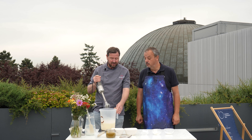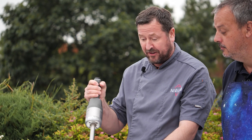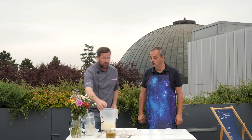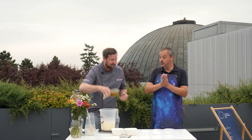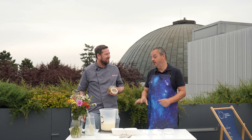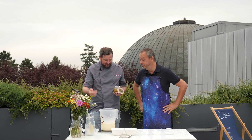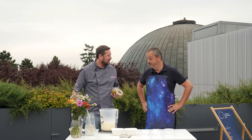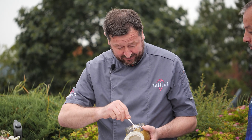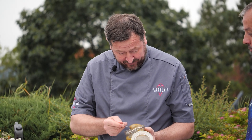Takže teďka máme základ dokonale promíchaný a dalším krokem bude přidat pistáciovou emulzi. Podstatné říct, že ty reálné komety jsou velmi tmavé, takže ta emulze nám tak trošku zatmaví. Možná kdybychom přisypali kakaový prášek, pomohli bychom, ale s kakáem určitě bychom tam nějakou tmavost dostali. Takže si odvážíme pistáciovou emulzi.